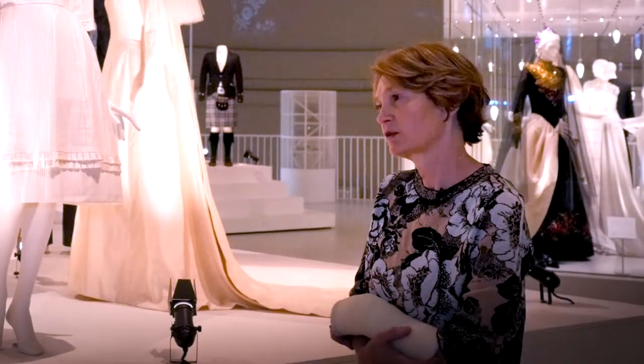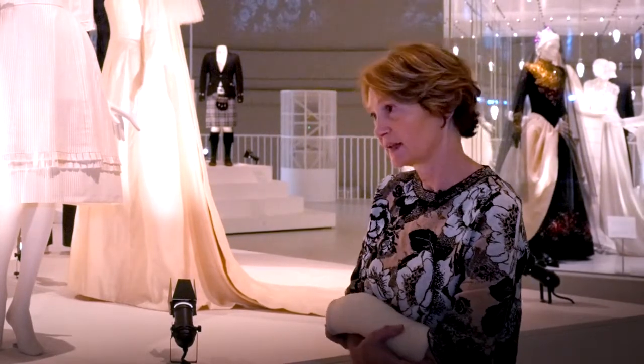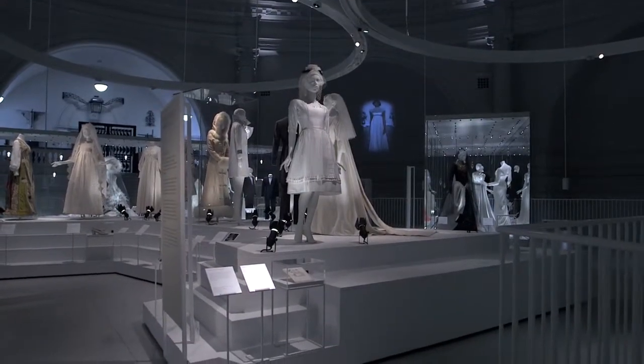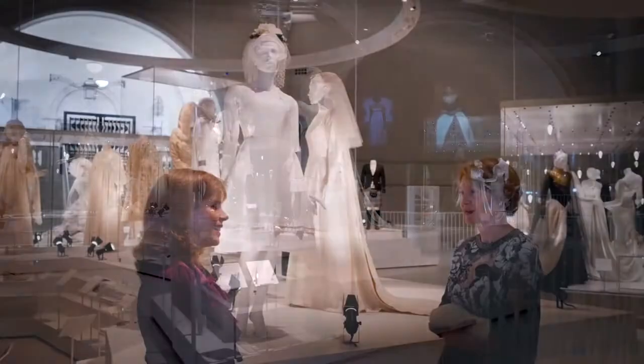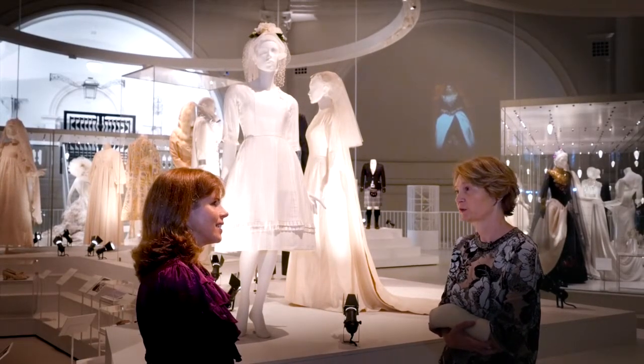So obviously you can't leave coloured confetti in the seams of the dress if you're going to wash it. What we did was we photographed where the confetti was, we took very accurate measurements, did a sketch, we took the confetti out, we washed the dress and dried it, and then we put the confetti back exactly where it had been so that that history was preserved with the garment.